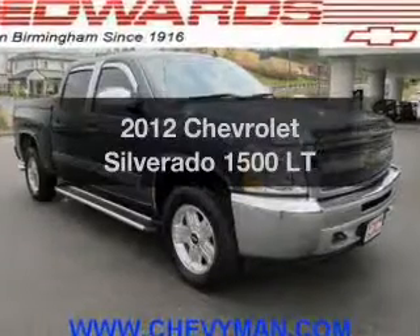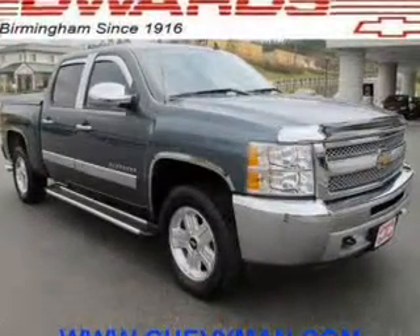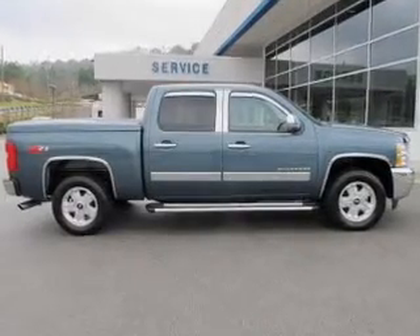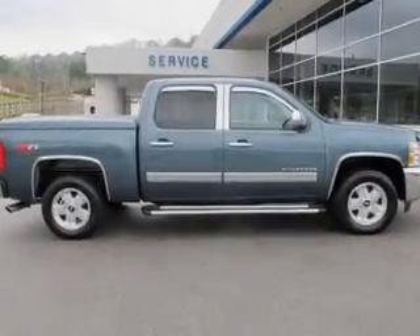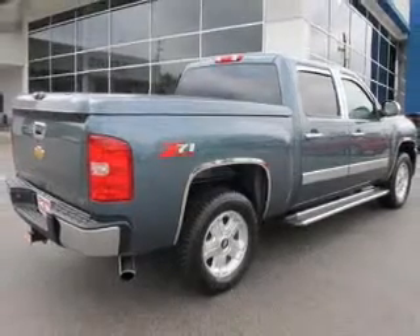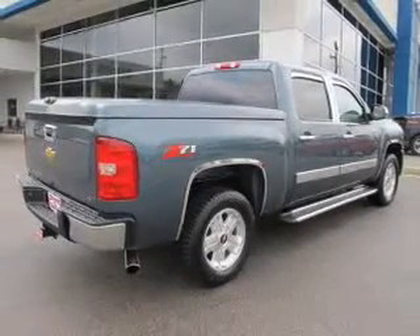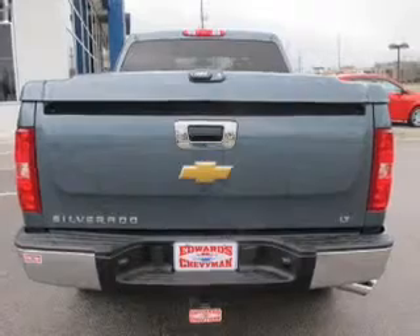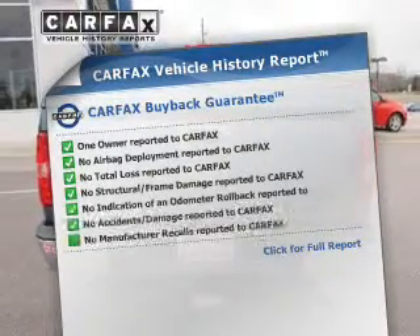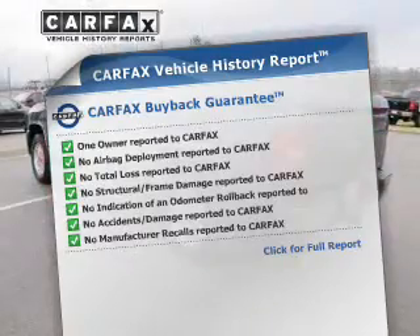Check out this 2012 Chevrolet Silverado 1500. If you're looking for an automobile with great attributes, look no further. The powertrain includes rear-wheel drive with a powerful 8-cylinder engine connected to a smooth-shifting automatic transmission. The anti-lock braking system will help keep you safe on the road. Know the history on this ride and greatly reduce your buying risk with the included Carfax Vehicle History Report.